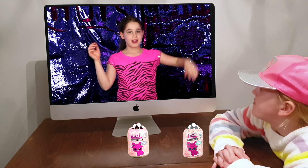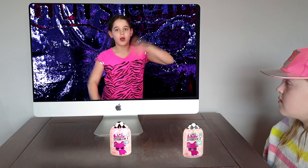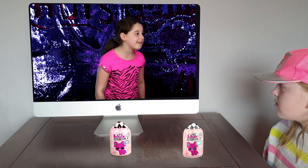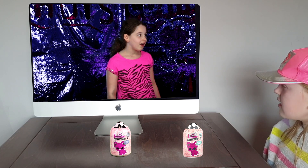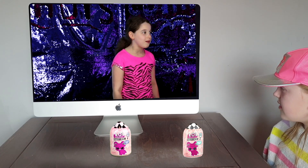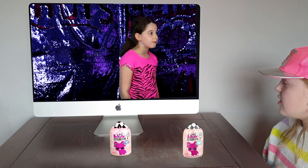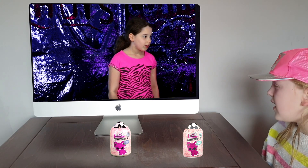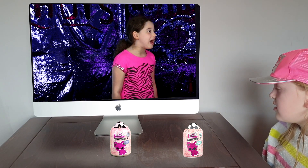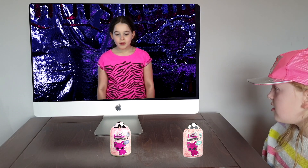Hey guys, welcome back to Katie's Corner! If you're new to my channel, please subscribe and hit that notification bell. Hey, is that Mimi from Mimi's Toy Corner? Katie, are you able to see me? Hi Mimi, yes I can see you too! What are you up to?